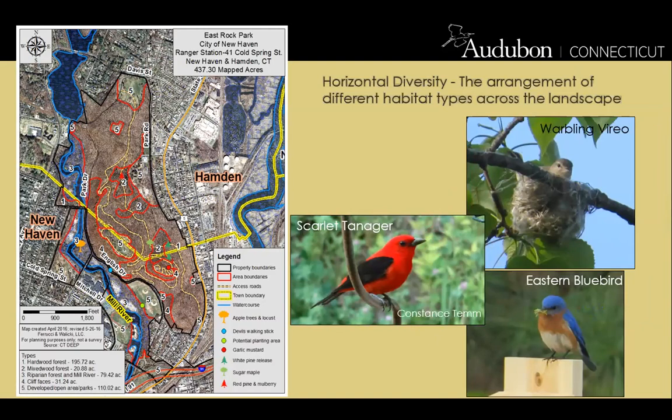Deciduous or hardwood forest is where you'll find scarlet tanagers calling 'chick-burr' up in the canopy. Riparian areas along rivers, streams, or adjacent to small ponds attract species like warbling vireos — you can remember their song as 'if I see you, I will squeeze you, I will squeeze you till you pop.' In open areas you might find eastern bluebirds or tree swallows. The more habitat diversity on a property, the more bird species you'll support.